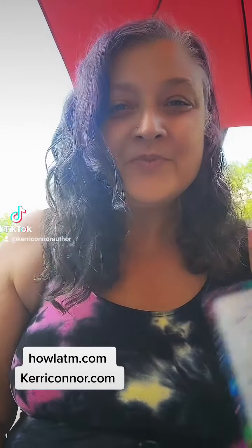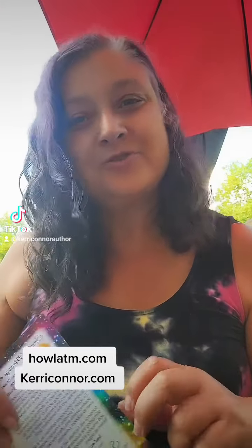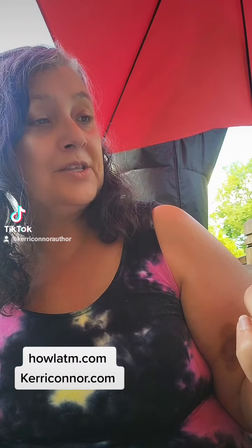Hi, it's Keri Connor and I've got my Mystic Wolf Treasure Box from Howl at the Moon up in Elkhorn, Wisconsin. And this month's box is Sunstone.